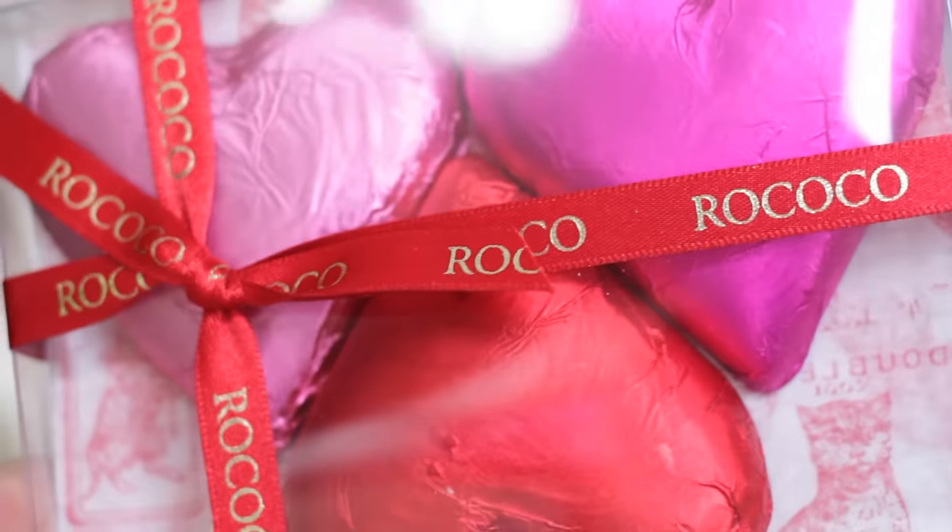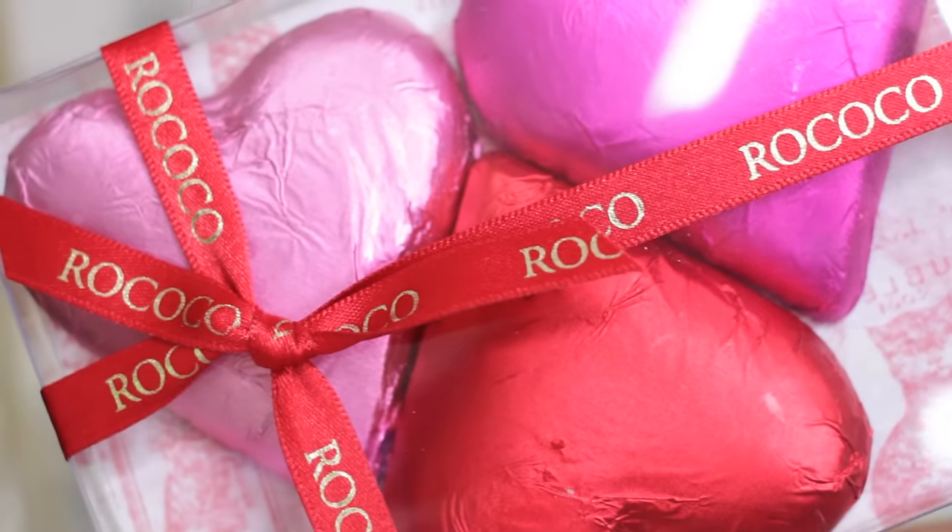Starting off with the more traditional side of Valentine's Day, I'm going to show you my choice of chocolates. I do not like getting a massive box of chocolates on Valentine's Day because I have absolutely no willpower and will eat all of them myself — not very good for the waistline. What I do love are smaller, more special chocolates. My favourite brand for Valentine's Day especially is Rococo. These are my two favourite things they've released. The first are these chocolate foil wrapped hearts — you get three in a box. They're quite pricey at £7.95 for three, but still a kind of small gift.